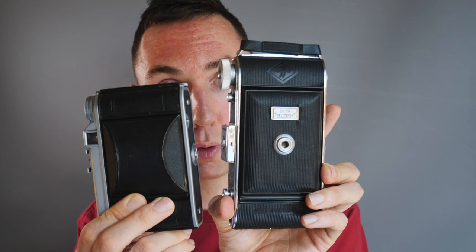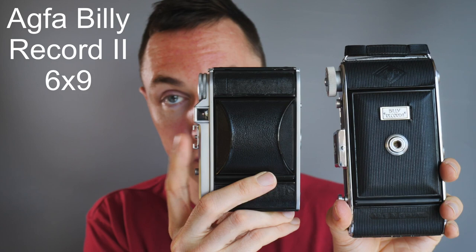Myth number two: medium format cameras cost more than cheap 35mm cameras. I can bust this myth too. If you look at vintage folding cameras — the Voigtlander Perkeo we just looked at, or this Agfa Billy 2 6x9 camera — both are less than £100 and roughly the same price as a half-decent 35mm film camera, and considerably cheaper than a Leica film camera.